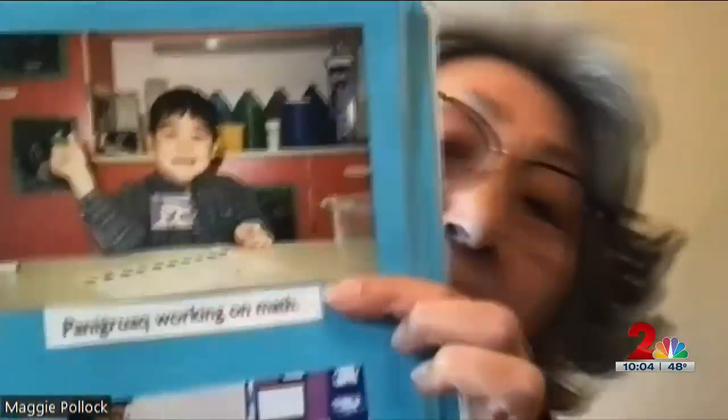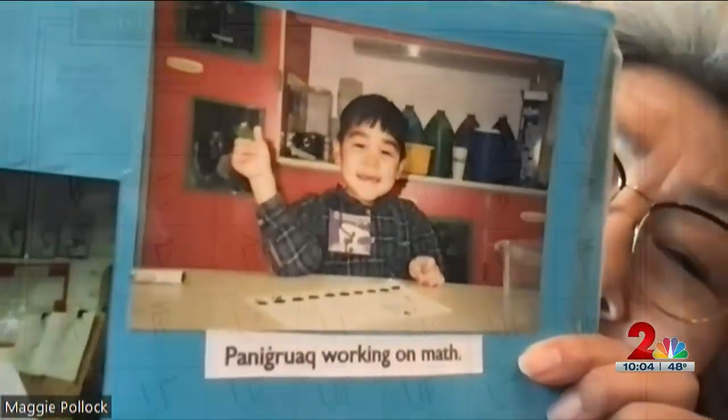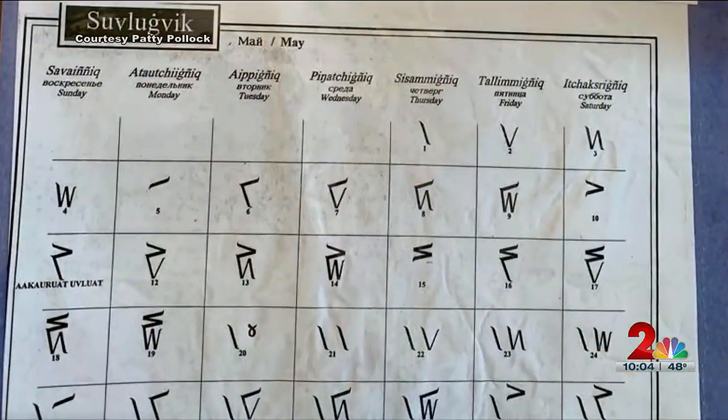As a teacher, Pollack taught basic math and state standards using Kotovic numerals. There's one student right here doing math — a beneficial way of learning for hands-on students and preserving their culture. It's very important to teach the Inupiak numerals because the kids hear the language at home, and they can relate to the numbers at home.